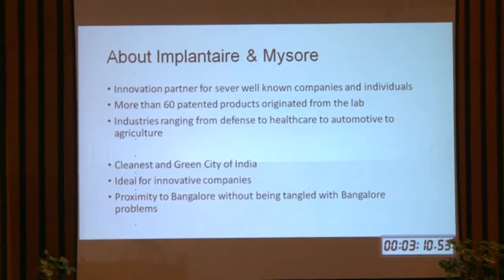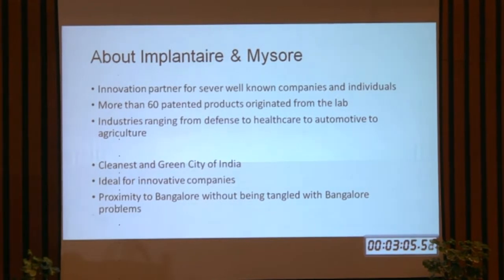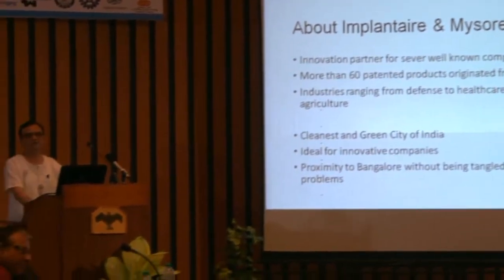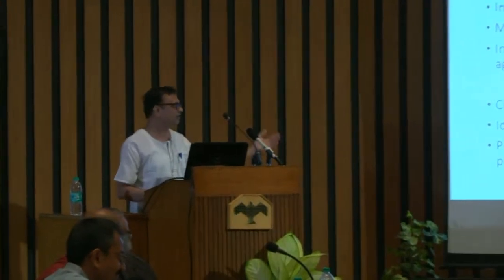We are in Mysore because it is the cleanest city in India and one of the most green cities. It is very ideal for small companies — we can innovate, we don't waste time in traffic, we reach the office in 10 minutes, people know us. It has proximity to Bangalore without the issues of Bangalore.